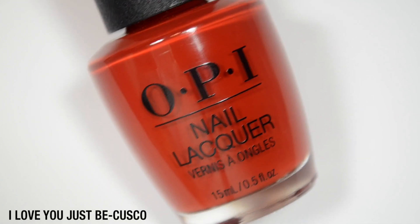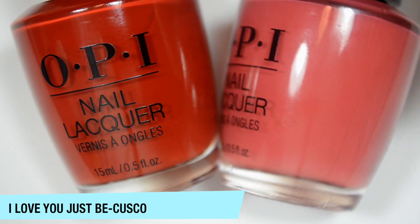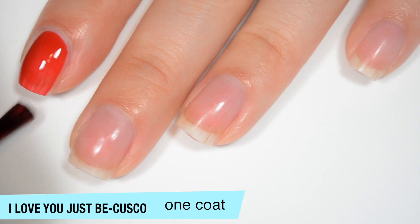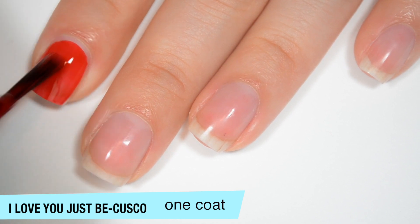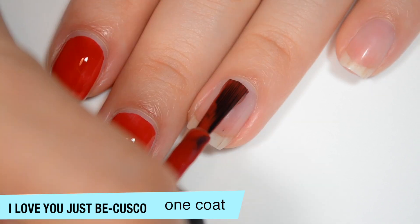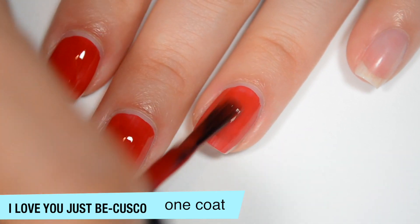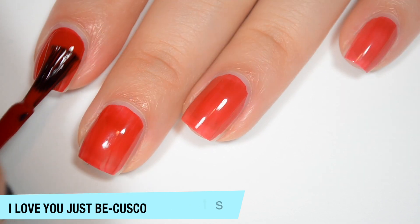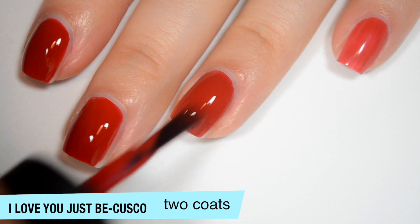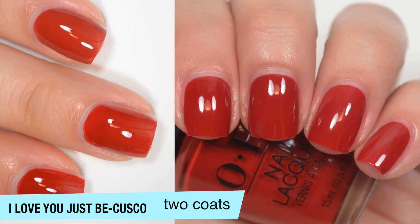The next polish is called I Love You Just Be Cusco. And this is actually what I would describe as a burnt red. Putting it next to My Solar Clock is Ticking makes this one look very, very pink in comparison. So this one covers really well on that first coat. It's not jelly like the purple polish was, but it does have a little bit of a jelly-ish kind of feel to it. I can still see a bit of my nail line, and one more coat is going to deepen this quite a bit. Really good formula on this one as well, though the amount you get on the brush from dipping it in the bottle is just a little bit too much. So this one does cover completely in two coats, and you can see the color gets much darker. This polish actually dries pretty shiny. So that is two coats of I Love You Just Be Cusco.